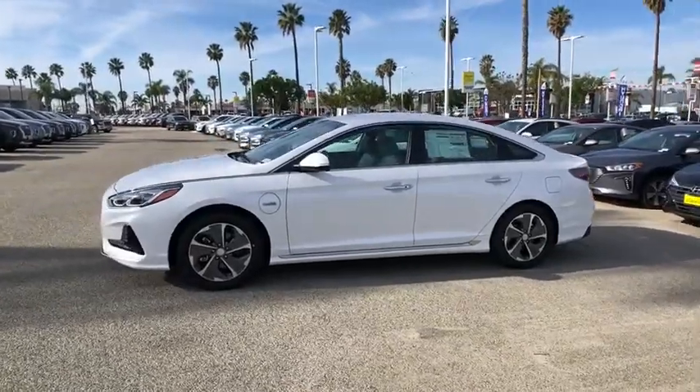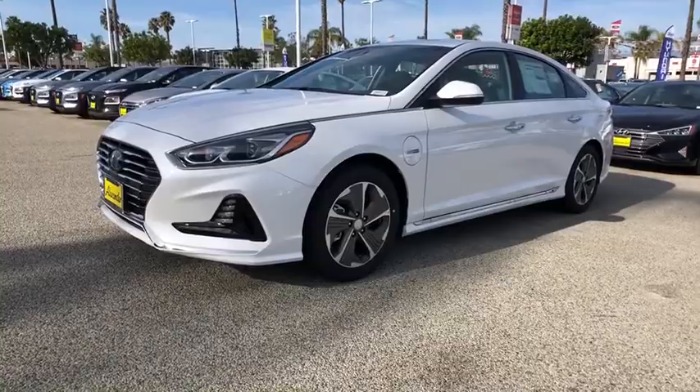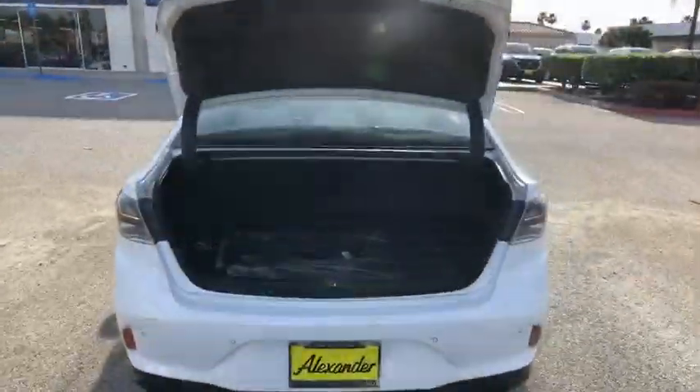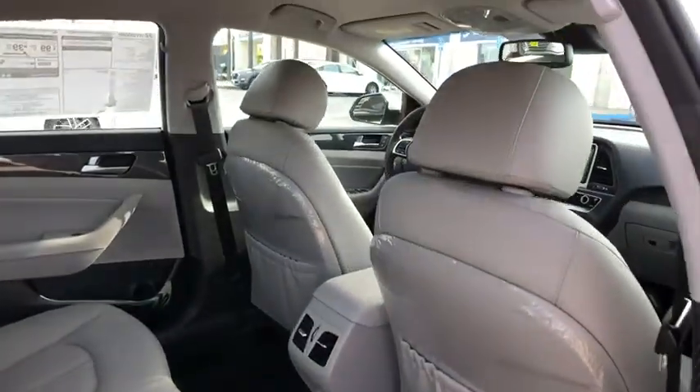This vehicle has less than 100 miles. Here are some of this vehicle's great options: navigation system, traction control, power passenger seat, dual airbags, alloy wheels, power steering, four-wheel disc brakes, and heated steering wheel.